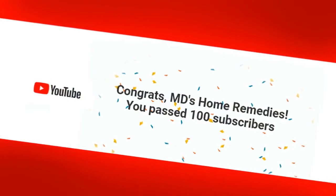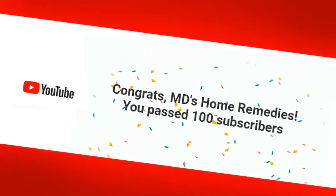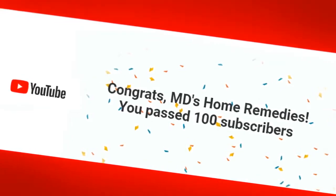Before we do, help us celebrate reaching our 100th subscriber. Subscribe before our next video upload so you'll never miss another informative video.